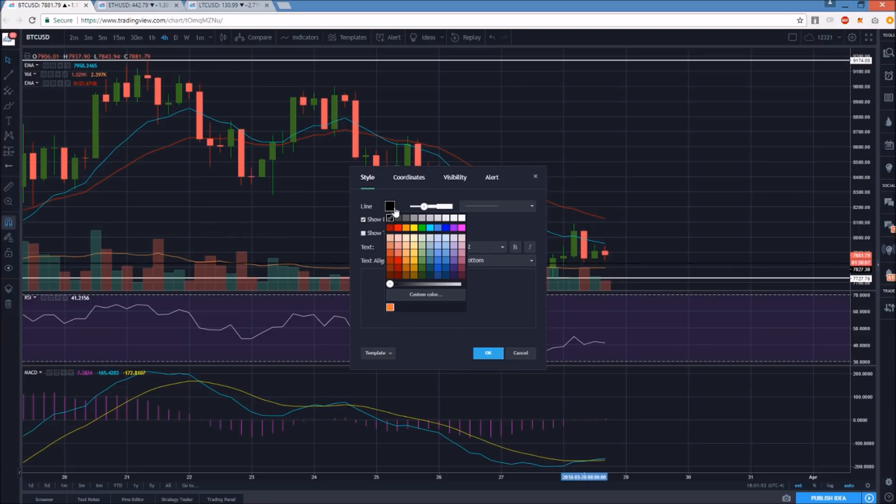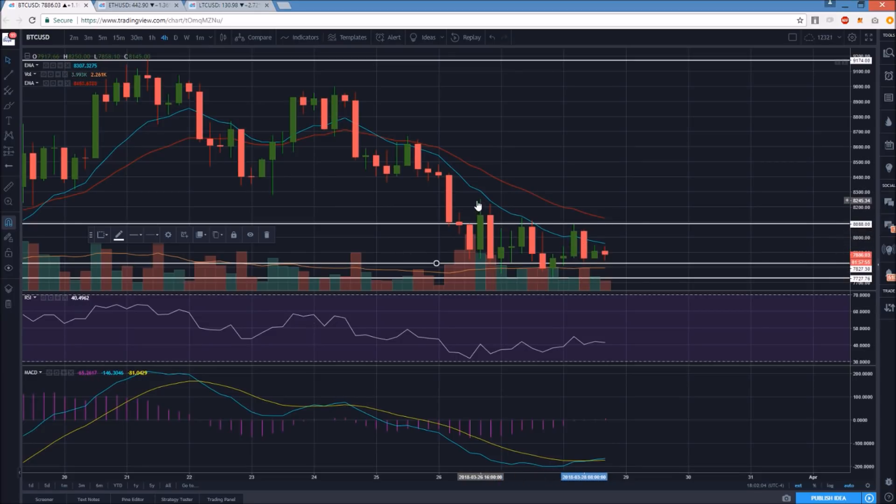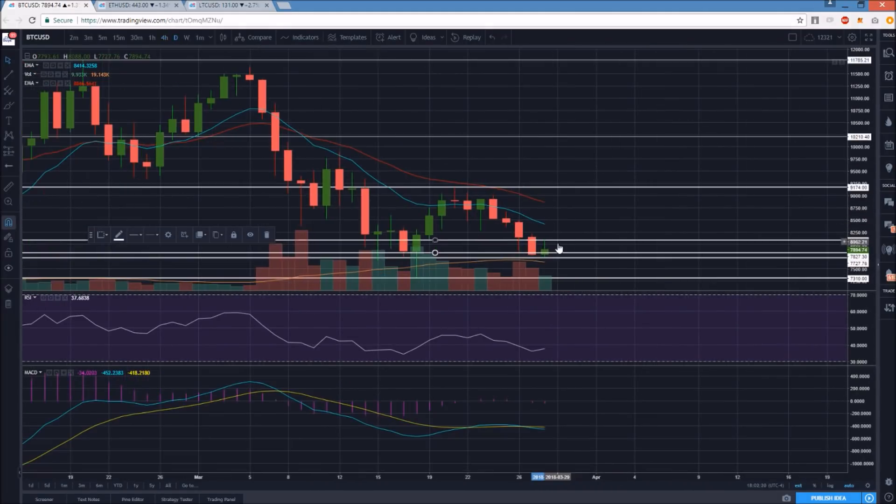There are a couple of key levels we can be looking at. There are two key supports on Bitcoin: 7,827 and 7,727 — nice and easy to remember. In terms of resistance, it's the top from this morning — still just clear four-hour lower highs, unable to get over this exponential resistance. 8,088 is our last lower high; anything under that level is just another lower high. So the bulls have to follow through and break this lower high pattern.